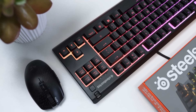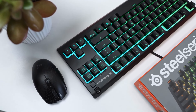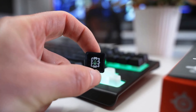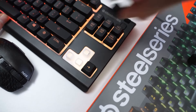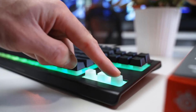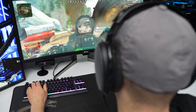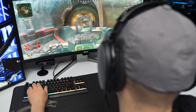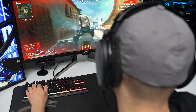The Apex 3 TKL comes with customizable RGB lighting across 10 zones, allowing gamers to personalize their setup with vibrant colors and dynamic effects. The lighting can be easily adjusted using the SteelSeries Engine software, which also offers various presets and synchronization options with other SteelSeries products. The keyboard includes a magnetic wrist rest providing added comfort during long gaming sessions, and it's detachable, giving users the flexibility to use it as needed.